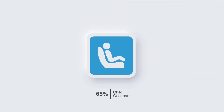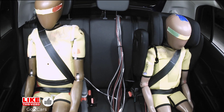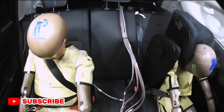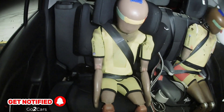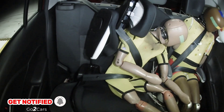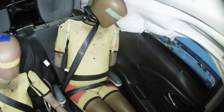Child Occupant Test – 65%, 32.1 points. Frontal Offset Test – Poor neck protection for the 10-year dummy, marginal chest protection, and adequate head protection. For the 6-year dummy, neck protection was weak and head protection was marginal.